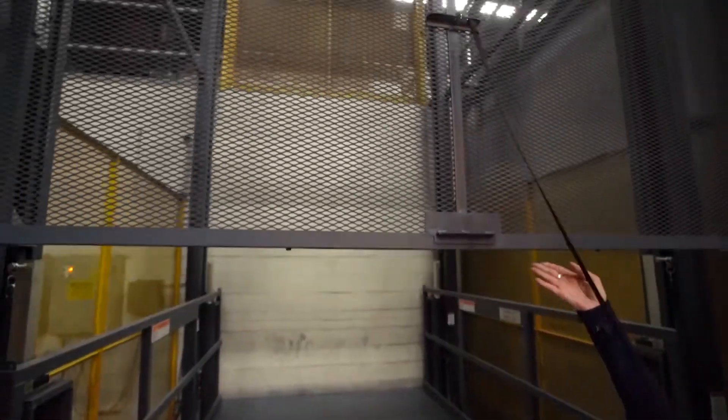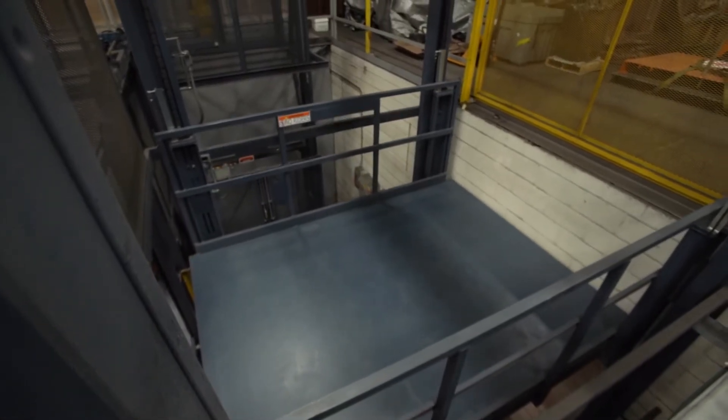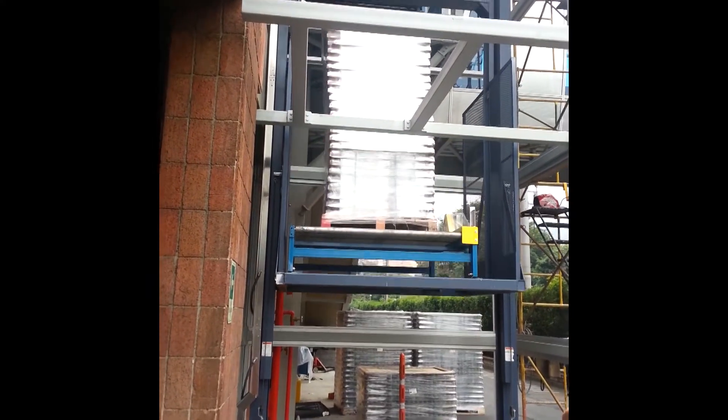Unlike hydraulic VRCs that use compressed fluid to generate the power to lift the VRC's carriage and payload, Flow mechanical VRCs are lifted and lowered by heavy-duty roller chains and a gear reducer assembly. Flow's chain-over-sprocket design provides smooth travel and bounce-free stops.